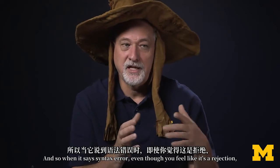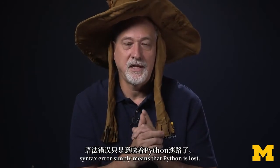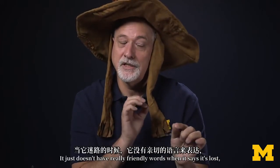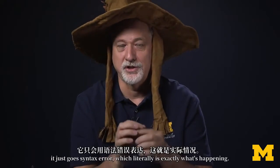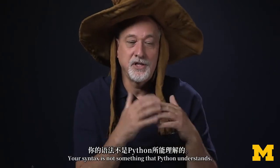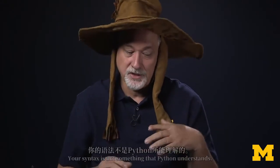So when Python says syntax error, even though you feel like it's a rejection, it simply means that Python is lost. It just doesn't have really friendly words when it says it's lost — it just goes 'syntax error,' which literally is exactly what's happening. Your syntax is not something that Python understands.